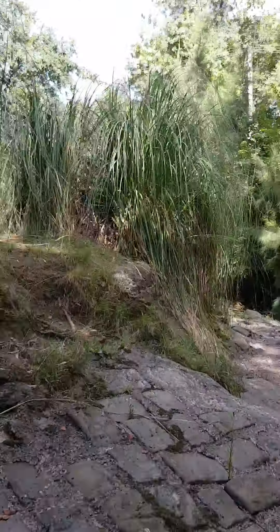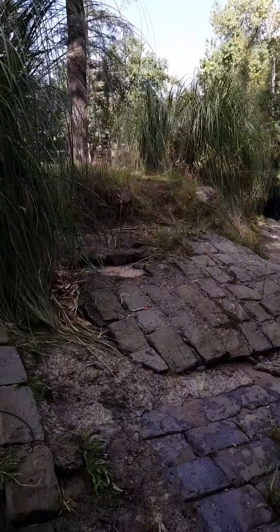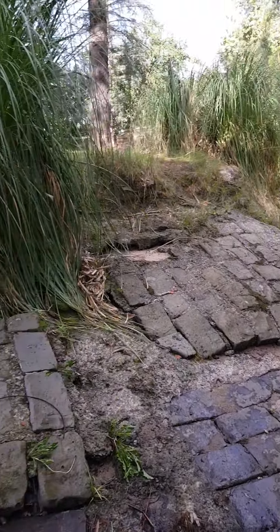Welcome back to another video. If you're wondering what that noise is, it's just Doggo over there. I don't know what he's doing. I think he's stuck in the bush.